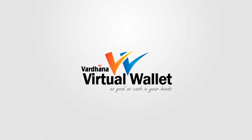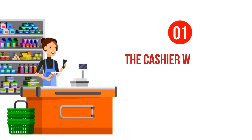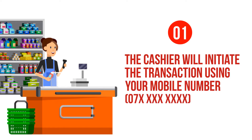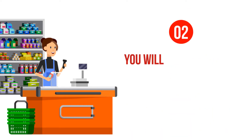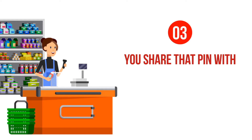Making a purchase on the Vardana wallet is so simple. First, the cashier will initiate the transaction using your mobile number. Then, you will receive a one-time PIN to authenticate the transaction. After that, you can share the PIN with the cashier.